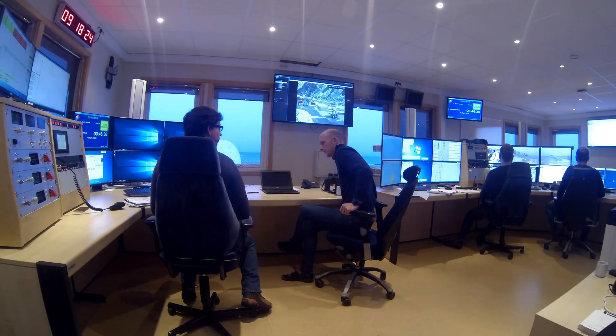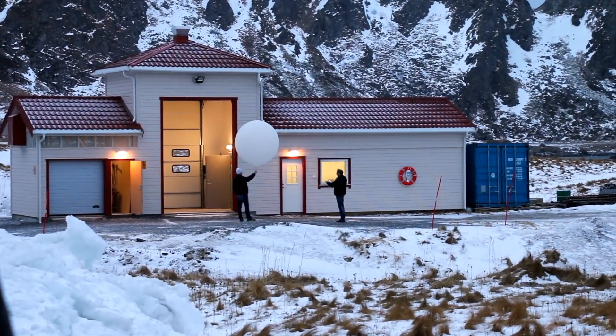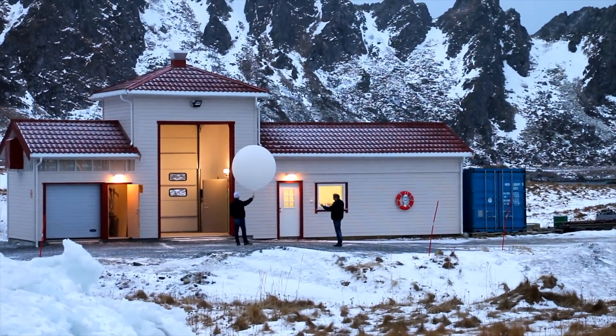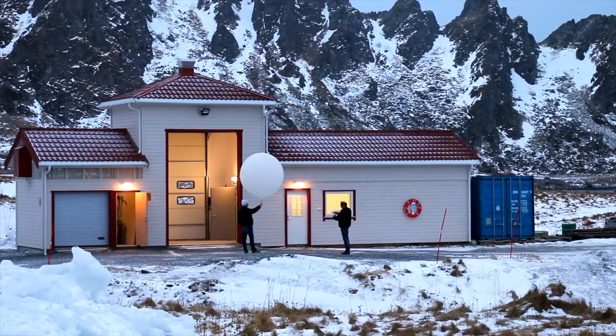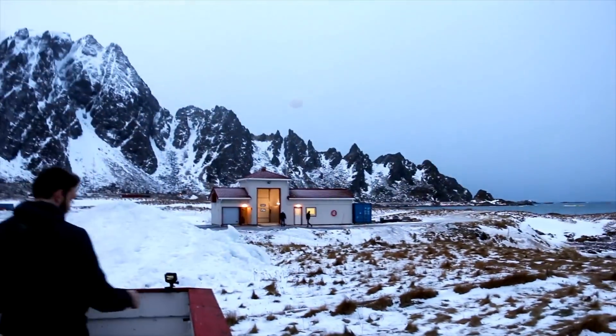Balloon team, this is Range Safety. Prepare for release of wind balloon in 5, 4, 3, 2, 1, release. Balloons away.